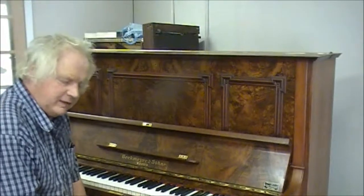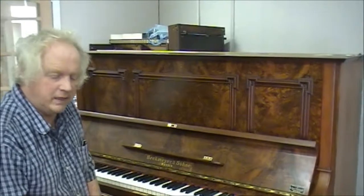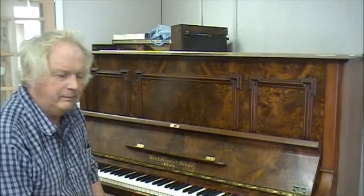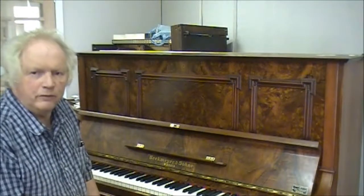So German pianos are a long-term thing, and that's the lovely edge — one of the edges they have over the mass-produced pianos of today, which are very clever. But if you're thinking long-term, think of a beautiful German piano.